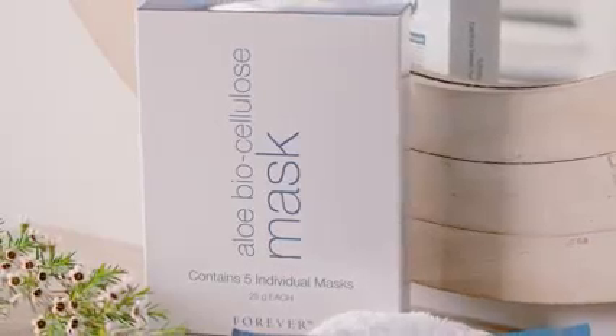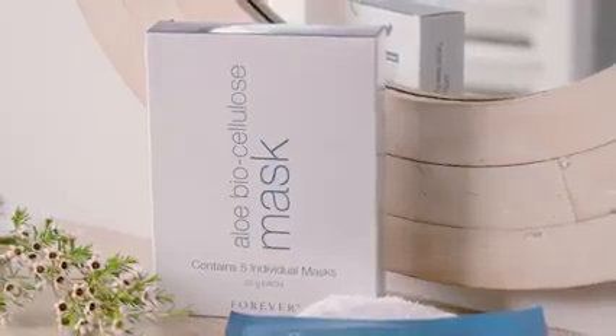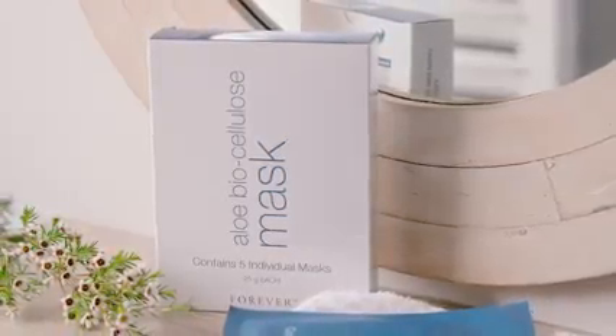Another option for a truly luxurious pamper session is our Aloe Biocellulose Mask. This is an environmentally friendly sheet mask designed to fit the contours of your face to ensure every botanical penetrates fine lines and wrinkles, helping to combat the signs of aging and reduce the appearance of redness.